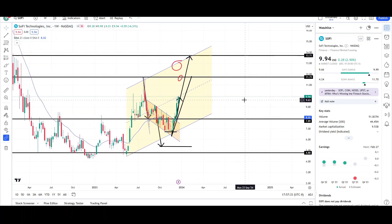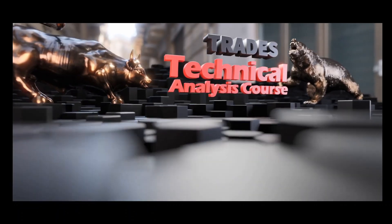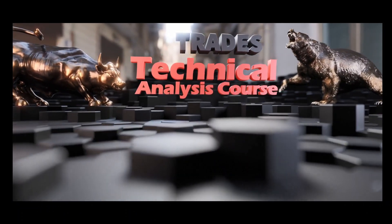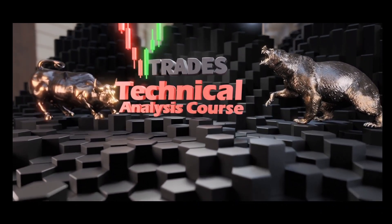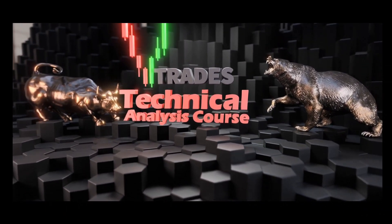That's all for SoFi Technologies. This is VTrades — thank you for your time. The VTrades Technical Analysis Course is now live. Learn to read the chart the right way to prevent costly mistakes. Click the link below to start training now.